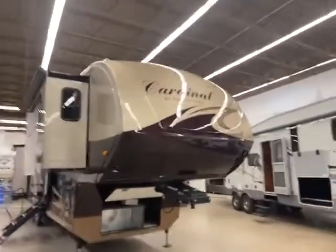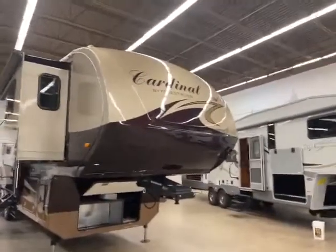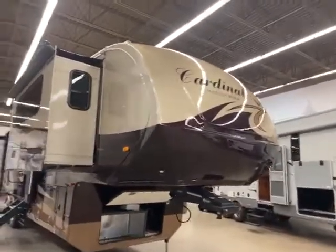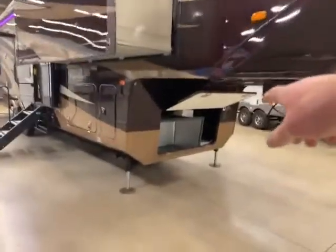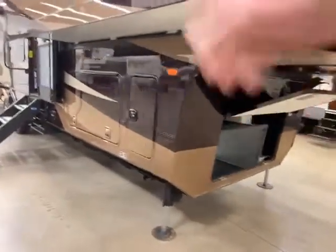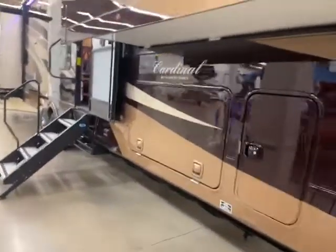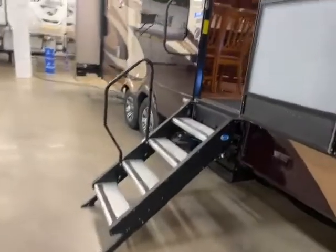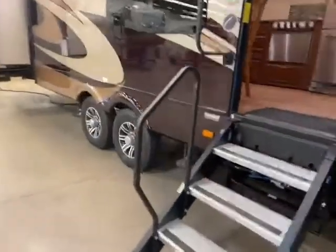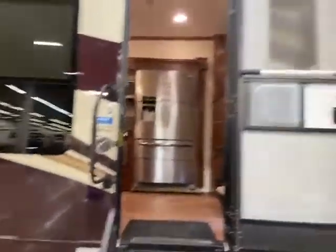Here we are at the front of this 2014 Cardinal 5th wheel. As you can see, it is beautiful. You've got your slide covers there, your front area — it's prepped for a generator. You also have your big storage, and it does have the docking station on the other side. The solid step folds right up into the doorway, and it has a nice big grab handle, and another grab handle there.